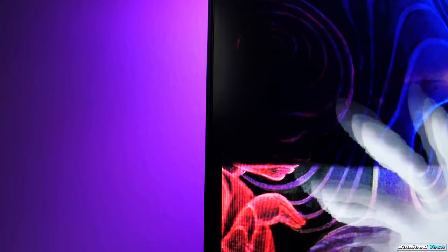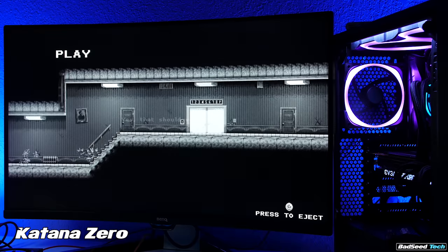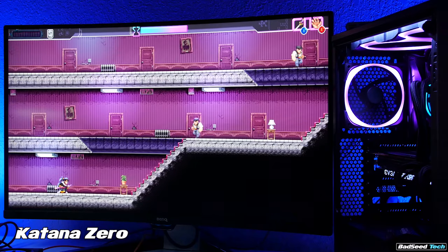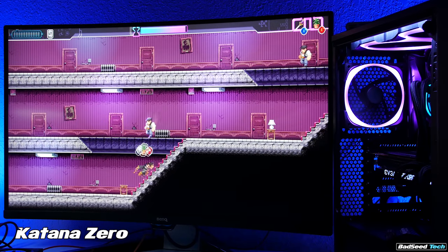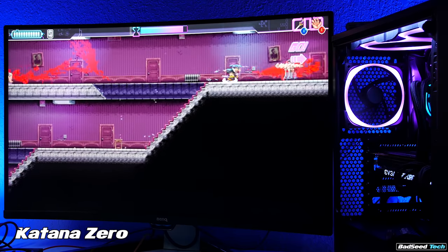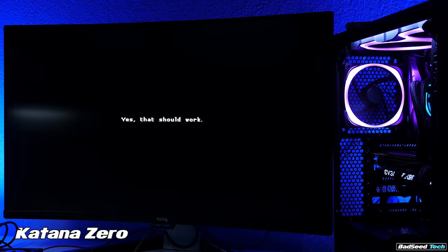This is a VA panel, and versus a TN it's got some big advantages in terms of color saturation and really deep blacks. In terms of color, this thing really pops — they're not the most accurate colors in the world, it wouldn't be my first choice for editing video, but for gaming it's really fun. You don't get any of the backlight bleed issues normally associated with an IPS panel either. The main trade-off versus a TN is speed — this has a 4ms response time as opposed to a TN that normally comes in at 1ms, but to me this is irrelevant.